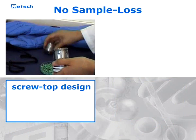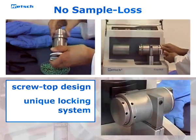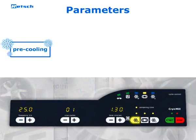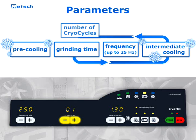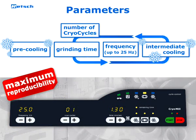The screw top design of the grinding jar and the unique locking system of the grinding station prevent leaks, so that size reduction can be executed safely and without sample loss. Periods of pre-cooling and grinding, as well as the oscillation frequency of the mill, can be pre-selected digitally. For long-term grinding processes, an intermediate cooling period and the number of cryo cycles can be pre-selected as well. This guarantees maximum reproducibility of the sample preparation process.